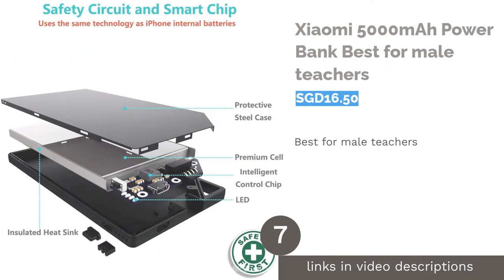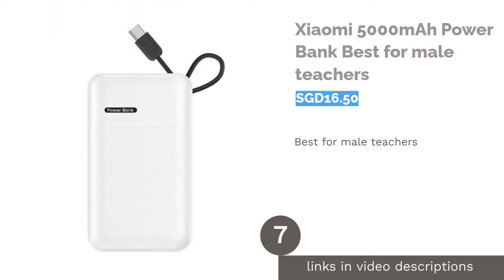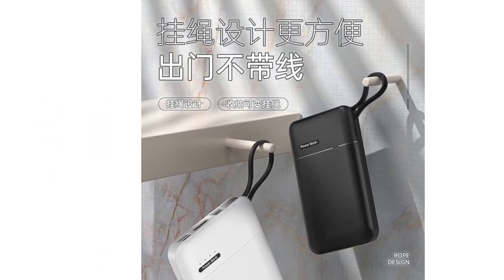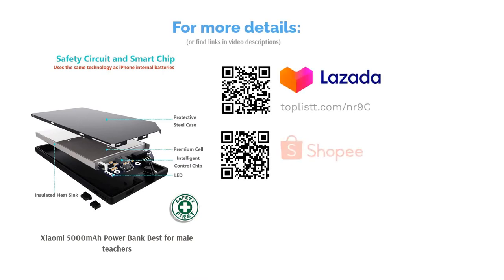The next product is the Xiaomi 5000mAh Power Bank — best for male teachers. Power banks are a practical gift that anyone and everyone can make use of, but this slim and lightweight design is even better for men. It can be slipped conveniently into a pocket and carried easily, which is perfect for men who prefer going out and about without a bag.